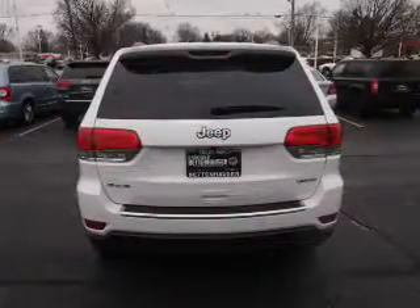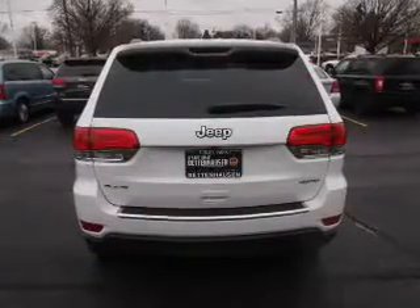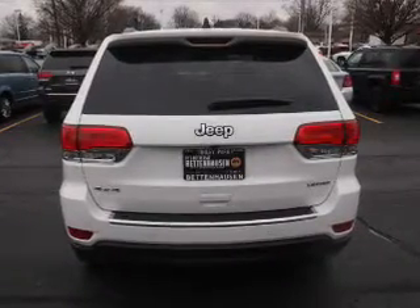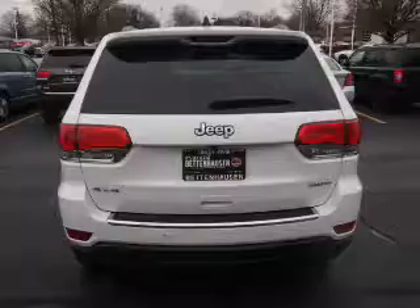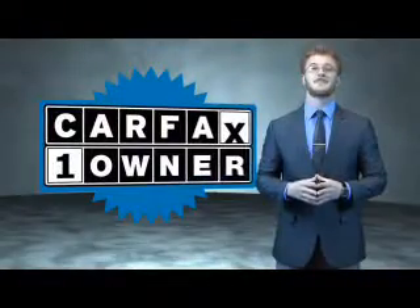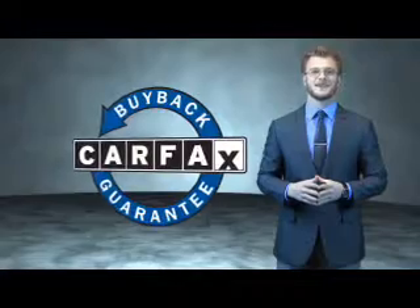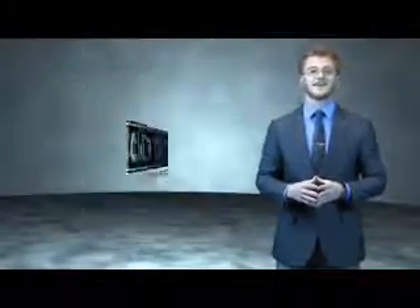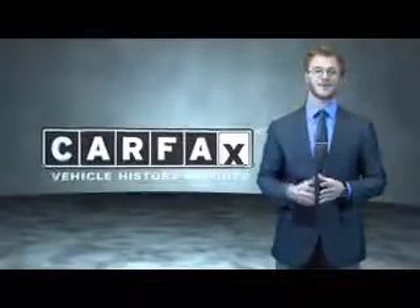Rest easy knowing this vehicle comes with a Carfax Vehicle History Report from Carfax, the most trusted provider of vehicle history information. Let us put you in the driver's seat today — call or click to contact us. This is a Carfax 100 vehicle which qualifies for the Carfax buyback guarantee. Be sure to find a complimentary copy of the Carfax Vehicle History Report online or contact the dealership. Just say, show me the Carfax.